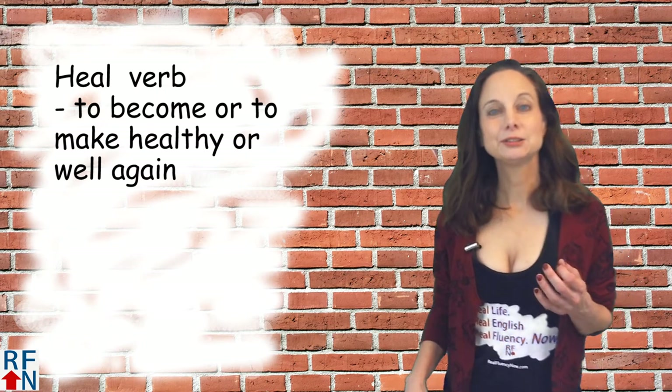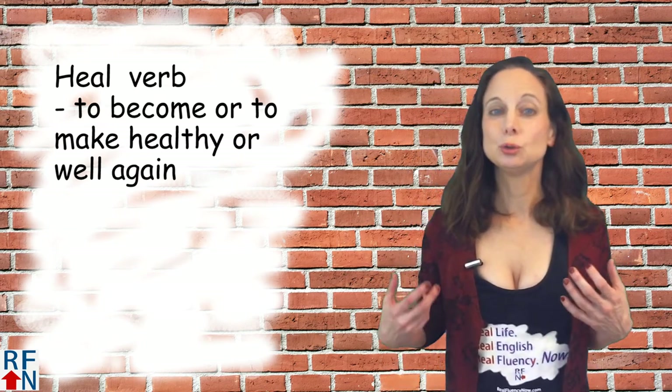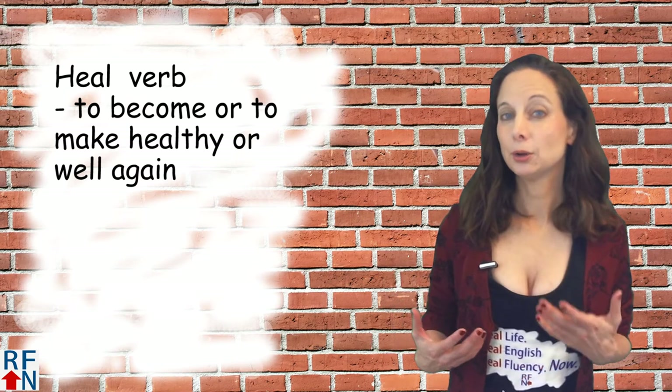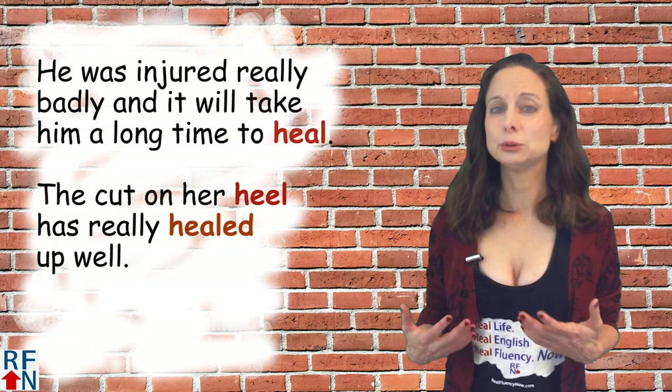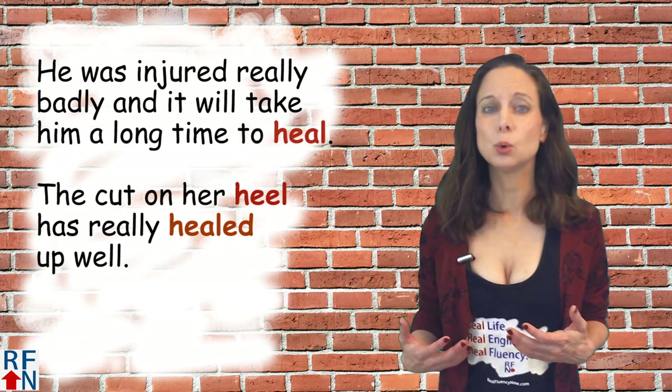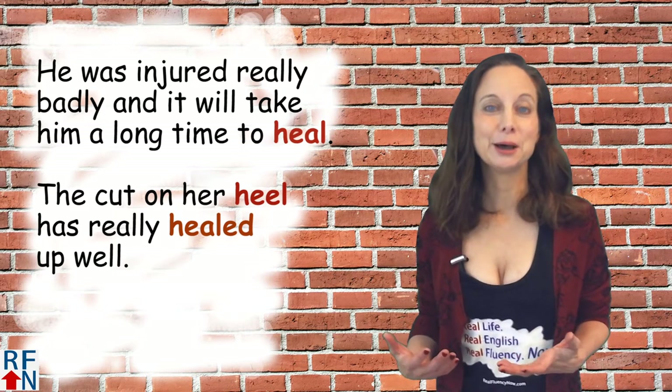Now the next word — HEAL, H-E-A-L — as a verb means to become or to make healthy or well again. As in: he was injured really badly and it will take him a long time to heal. Or: the cut on her heel has really healed up well.